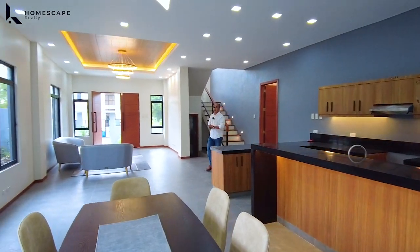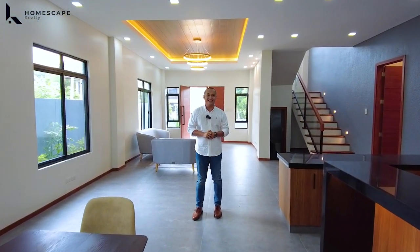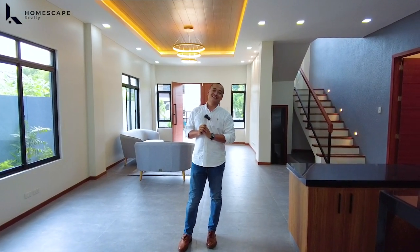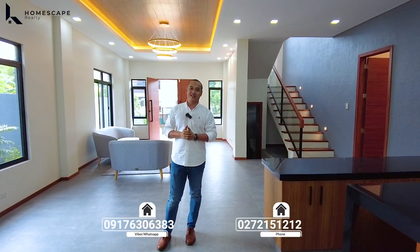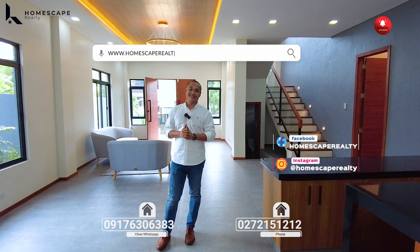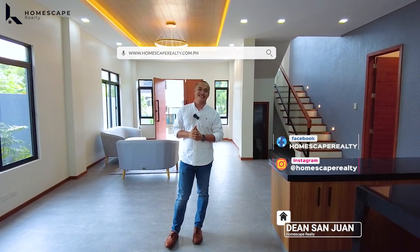And that concludes our open house tour for today of this brand new modern contemporary home located here in Neapolitan subdivision, Quezon City. If you think this is right for you, you may contact us anytime at the numbers listed below the screen. For more details, visit our social media accounts and our website. Again, my name is Dino from Homescaped Realty, your guide to your real estate needs. Thank you and see you next week.